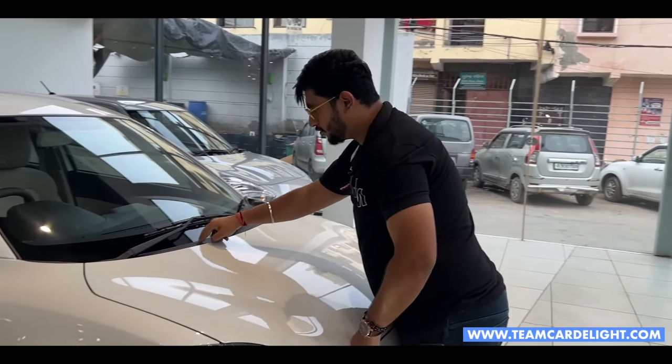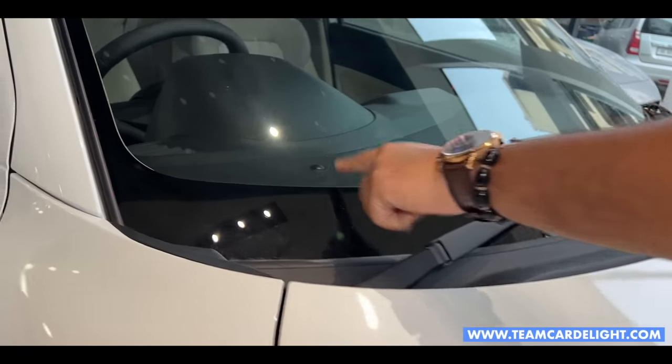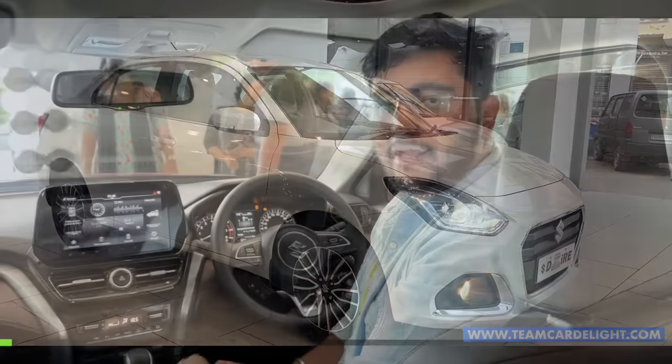Two wiper washers are available here. You can get variable speed wipers. There is also a UV sensor and solar sensor for the automatic AC.